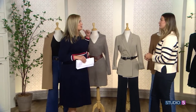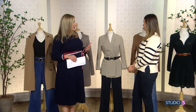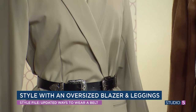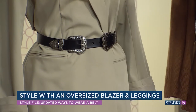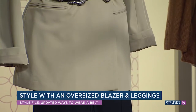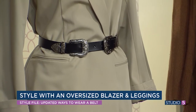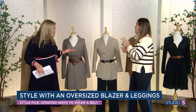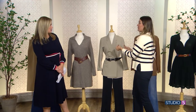Oversized blazers are having a major moment. If you have some curves or height, a belt can help you pull that off. A lot of my clients say they can't wear an oversized menswear blazer because it overwhelms them — but bringing a belt into this is fashion-forward and it makes it more of a tunic versus an oversized blazer. You've got tighter leggings on the bottom and you're wearing it like a tunic, just cinching it in. If that feels like too much, you can do the same look with a sweater blazer — J.Crew has some really pretty ones. Wrap a belt around it and you get the same effect, just softer.